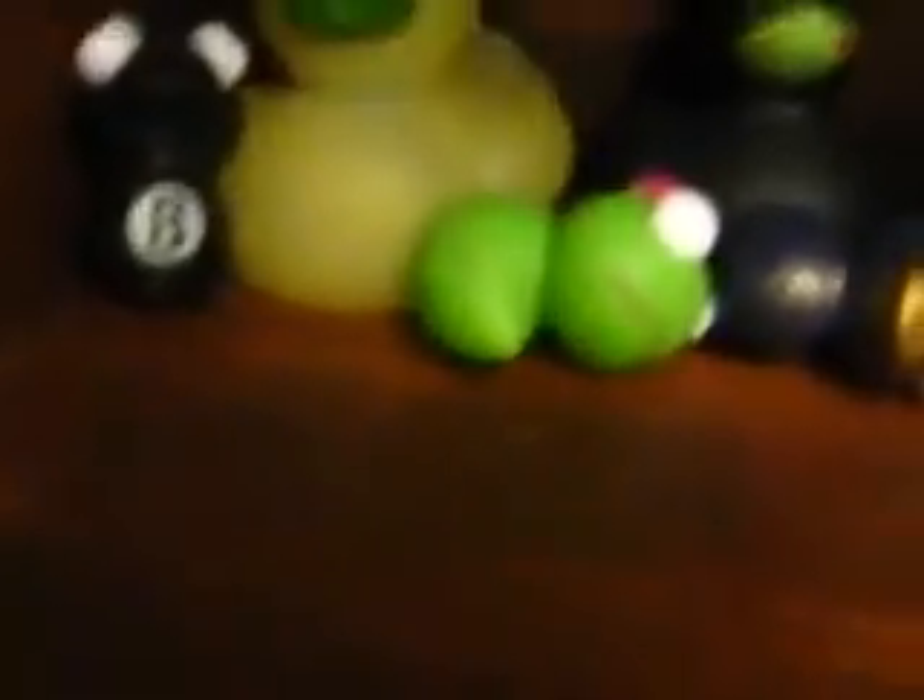My Godzilla collection right here. This one right here, he glows in the dark. And some other stuff — the boxes, at least one of those. Some of my rubber ducks and stuff.